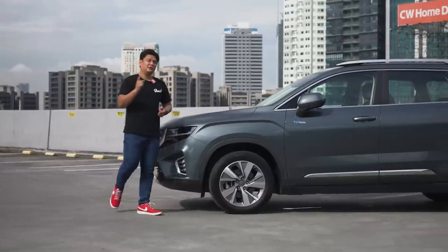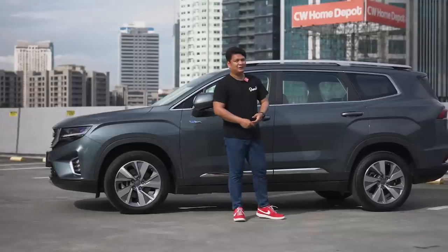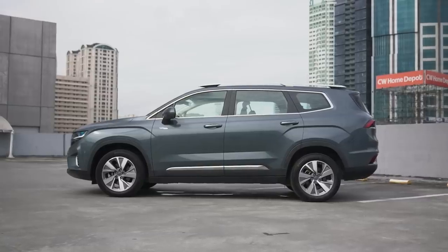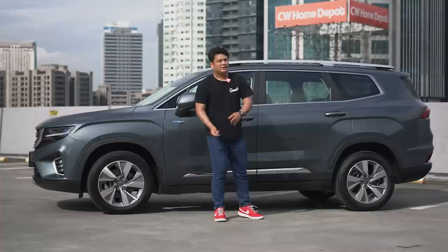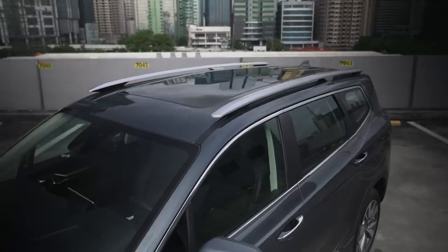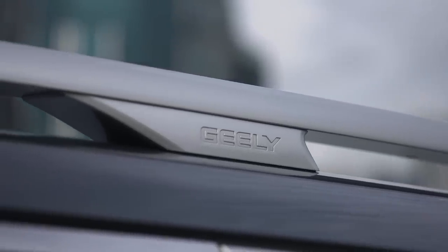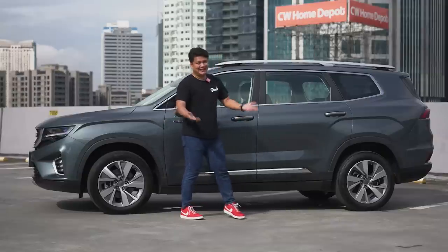Heading over to the side profile of the Geely Okavango, you definitely see how it makes its case about being a midsize crossover SUV, because it has those prerequisite black plastic claddings all around it and those character lines on the front and rear fenders. You've got 18-inch alloy wheels with really nice chunky tires. One quirk I find about the Geely Okavango here is the roof rails — instead of having them flush on the roof, it actually has these odd stands, with Geely branding in the middle. I appreciate that Geely gave us functional roof rails, it's just that the design could be better.